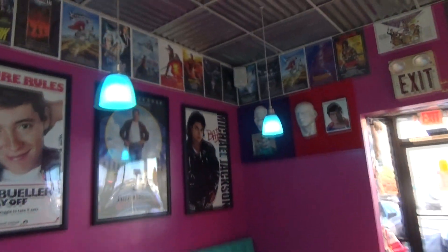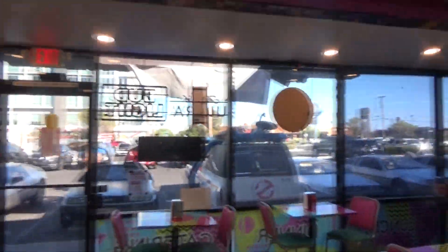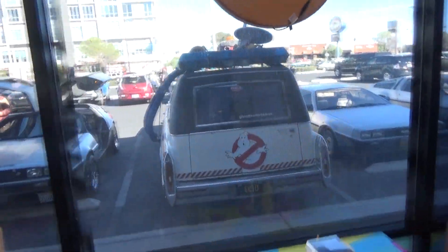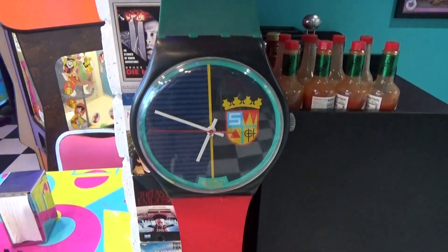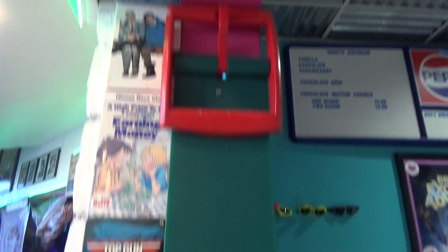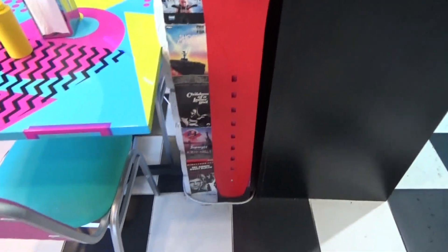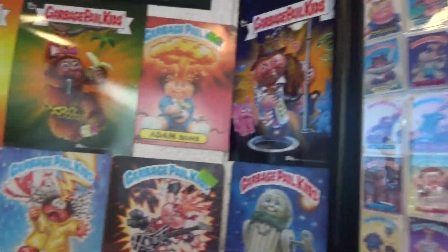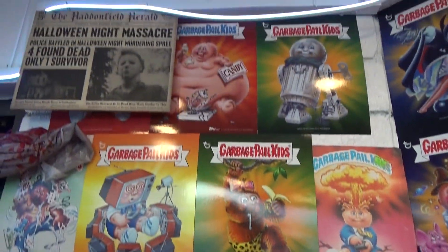This is like the ultimate place to go for a DeLorean meetup. Look at this giant Swatch they have here on the wall — this is pretty sick. Here's the Garbage Pail Kids section — they've got tons of the original stickers and a bunch of these cards on the wall as well.